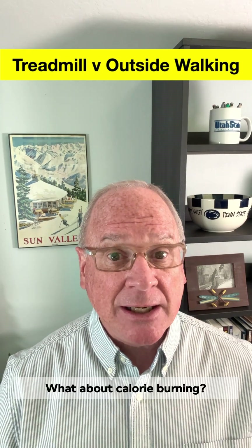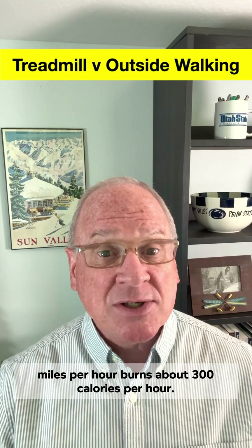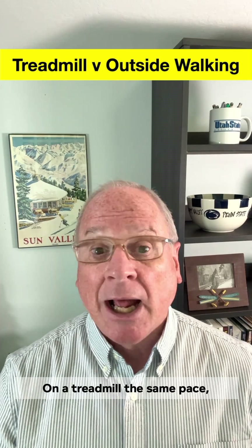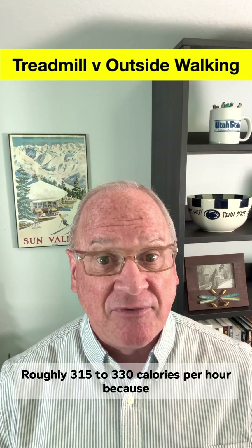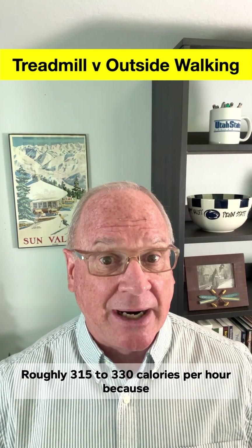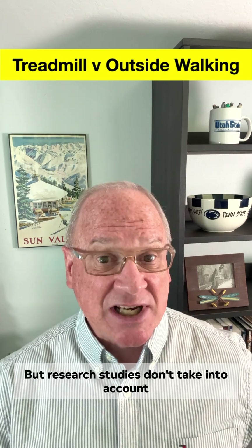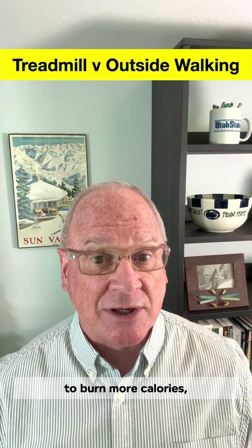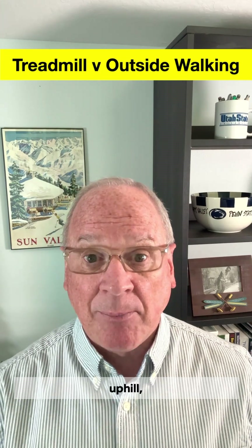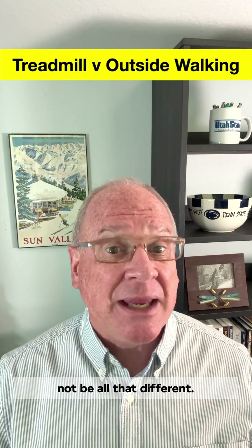What about calorie burning? A 155-pound person walking 3.5 miles per hour burns about 300 calories per hour. On a treadmill at the same pace, calorie burn tends to be 5-10% higher — roughly 315-330 calories per hour — because you're constantly stabilizing against a moving belt. But research studies don't take into account all the outside factors that can cause you to burn more calories, like walking into a headwind, uphill, or over rough terrain. So the calorie difference between the two may not be all that different.